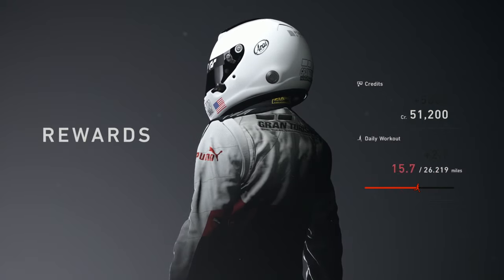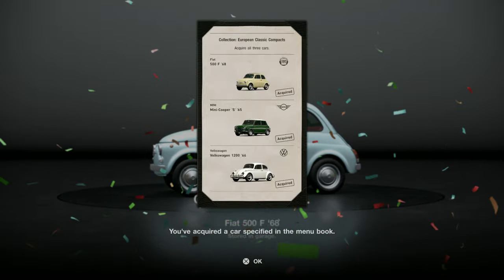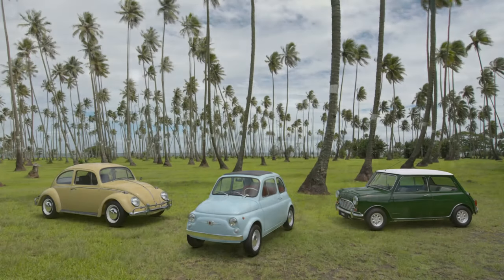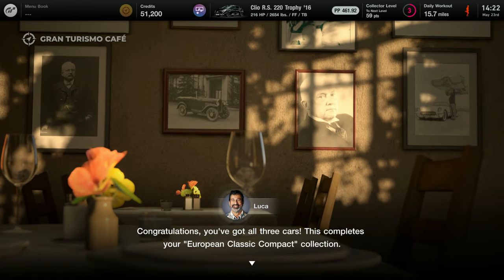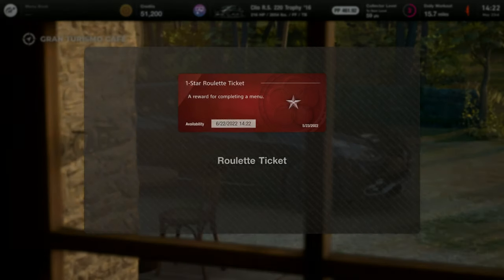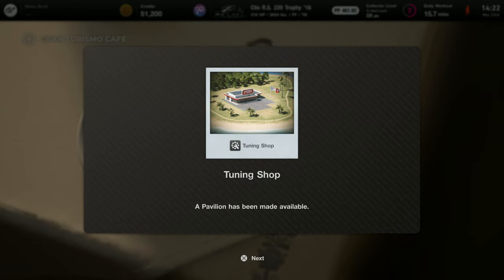Collecting another 5,000 credits for the effort. And I've collected the Fiat 500 F 1968. So the menu book is complete now. Congratulations, you've got all three cars — this completes your European Classic Compact Collection. Once you've collected your rewards, I've got some stories to tell you about these cars. Alright, so I've got a one-star roulette ticket as my reward, and access to the High-Speed Ring in Japan, as well as access to the tuning shop.